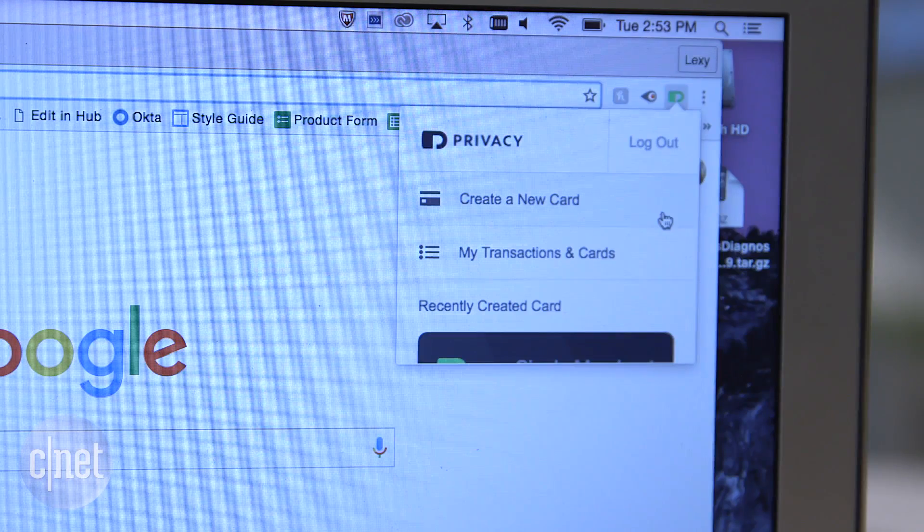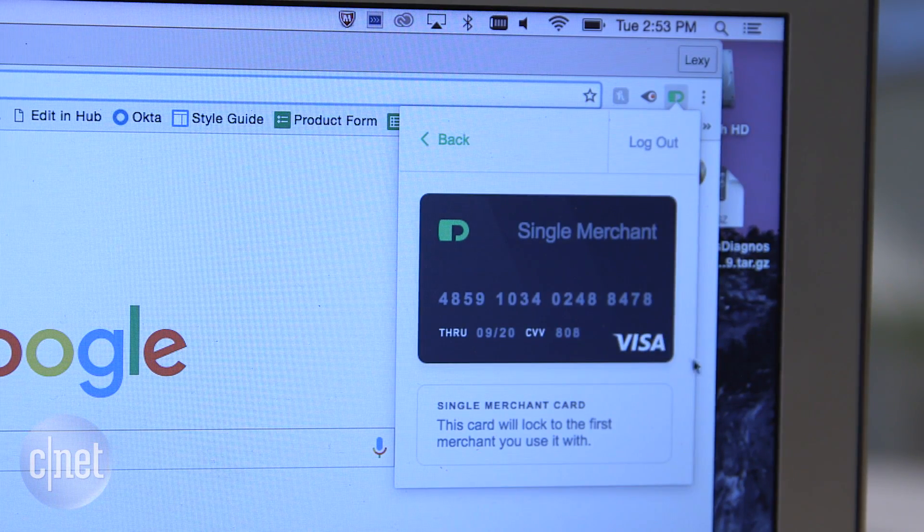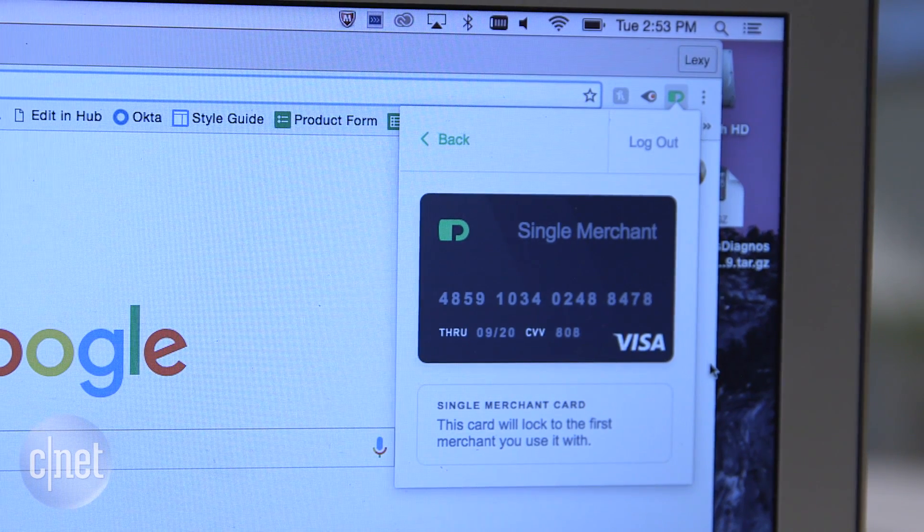Got a minute? Here's how to use a virtual credit card to protect your real number when shopping online. A virtual card is a temporary credit card number with expiry date and security code that's associated with your real card.